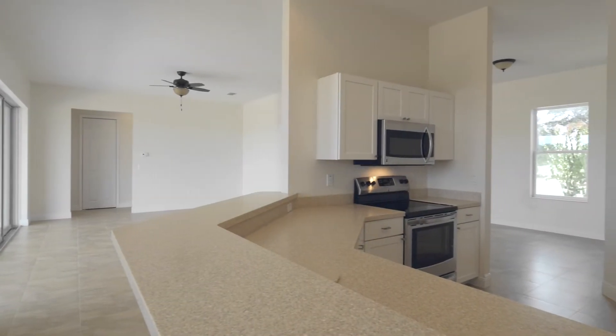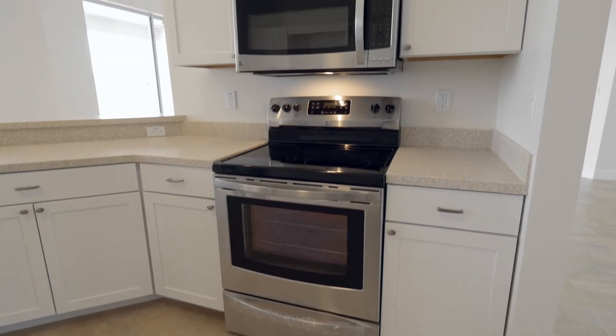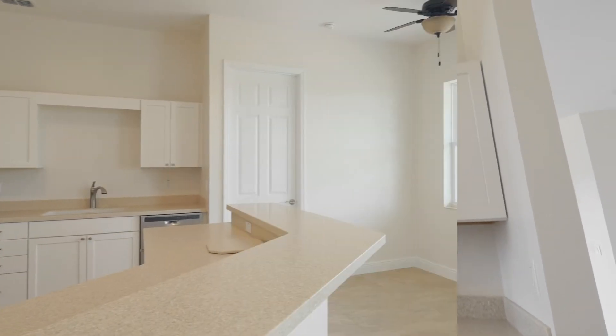The kitchen features an eat-in bar, stainless steel appliances and a convenient breakfast nook overlooking the backyard.